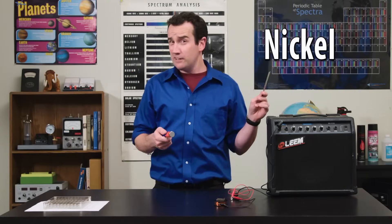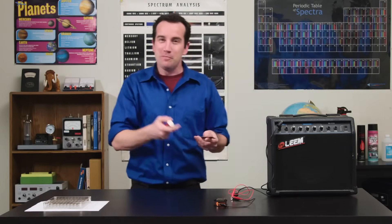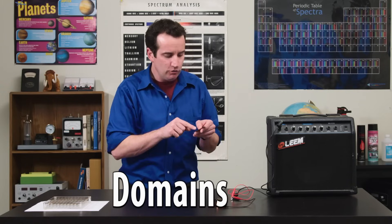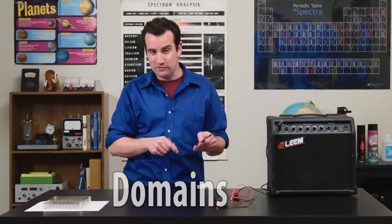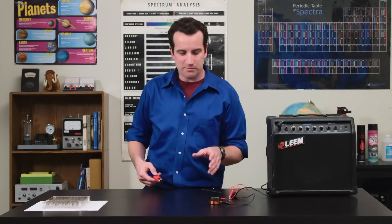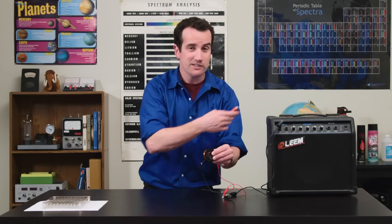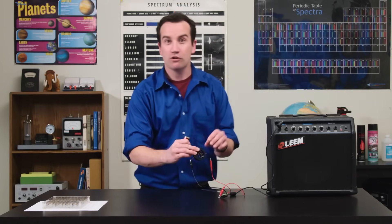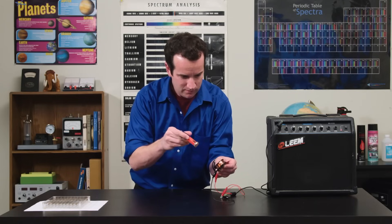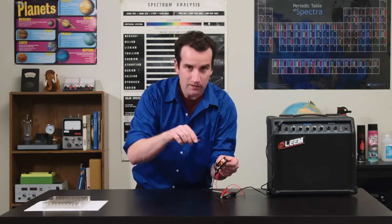Is nickel magnetic? It is. The magnetism is formed when tiny crystals called domains grow in the direction of the magnetic field. You can actually hear the magnetism taking shape by placing the nickel in a coil connected to an amplifier — a crackling will be heard as the domains form.